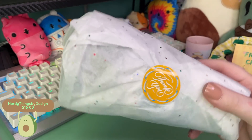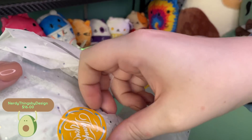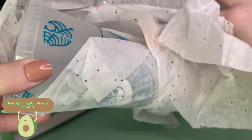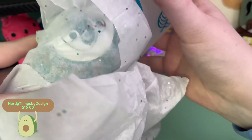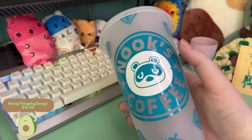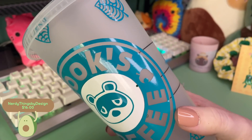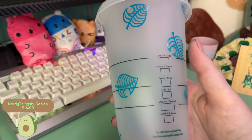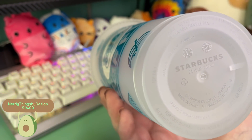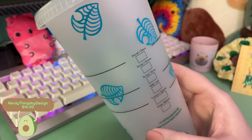I tried to organize these by item type. This one — if you couldn't guess by the shape — is a cup, and it is a customized Starbucks cup made to be Nook's Coffee. Tell me this isn't the cutest thing you've ever seen. I love the little leaves design and decals that go all around the cup. It's super high quality, the lid is very secure, it is an actual Starbucks cup, and I am obsessed with it.